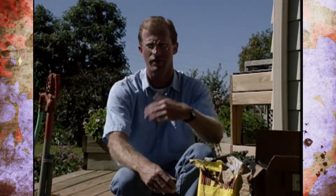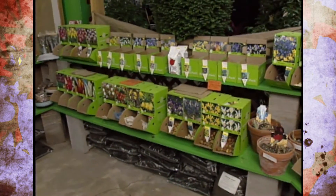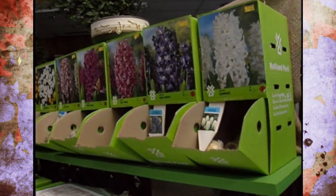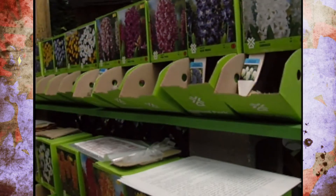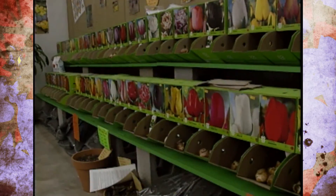We want to thank the Netherlands Flower Bulb Information Center for sharing all of this good information. I've been looking around the garden center and there's a great selection with a lot of new ones out there. So get busy, because you want to get the top selections and the bigger ones right off the bat.